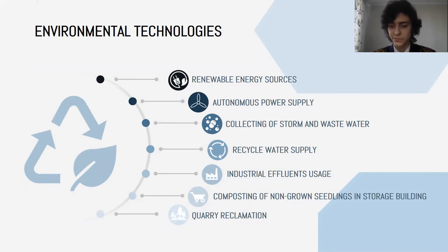Water cycle is also important. Some of the water will be used for plant nutrition and transportation. Non-sprouted or weak trees can be used as compost in the same reclaimed quarry.